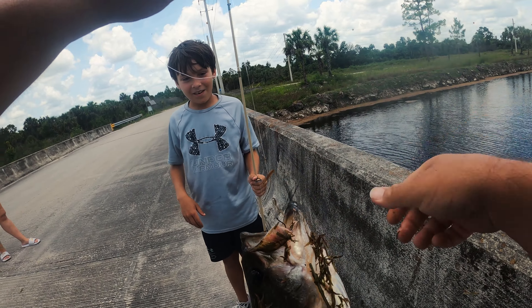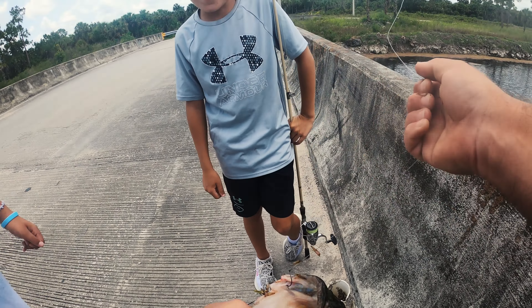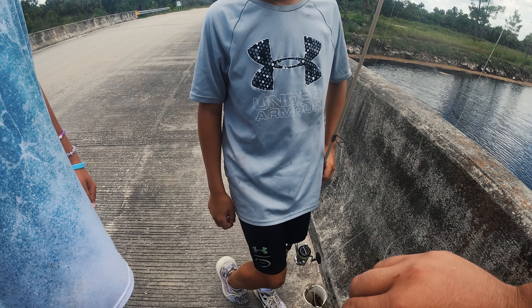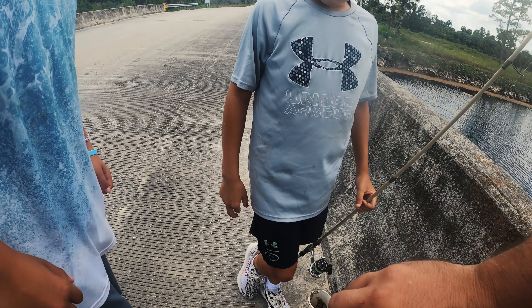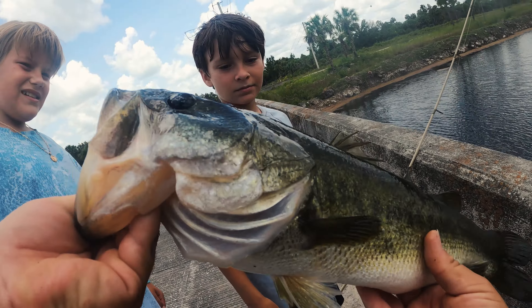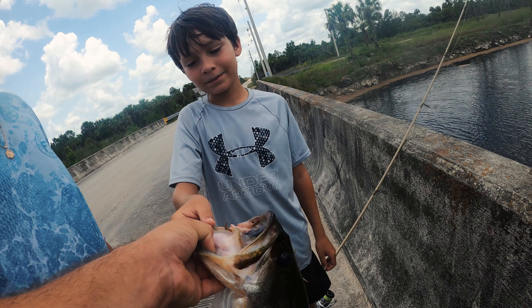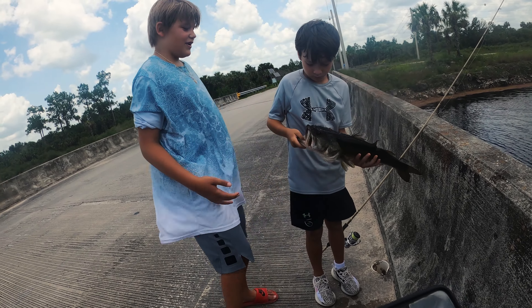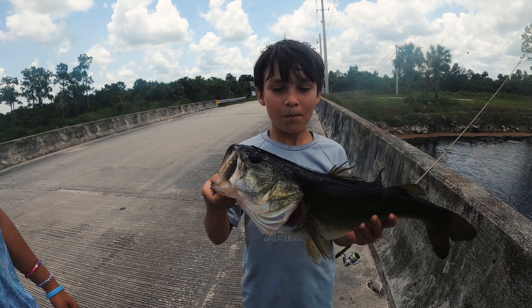That's a nice largemouth buddy, look at that one! Oh my gosh. Let's get the weeds off him. Personal best? Yeah, nice man — totally. There's big fish in this canal — it's four pounds. See how thin he is? If the stomach was full on her she'd probably be about five or six pounds.